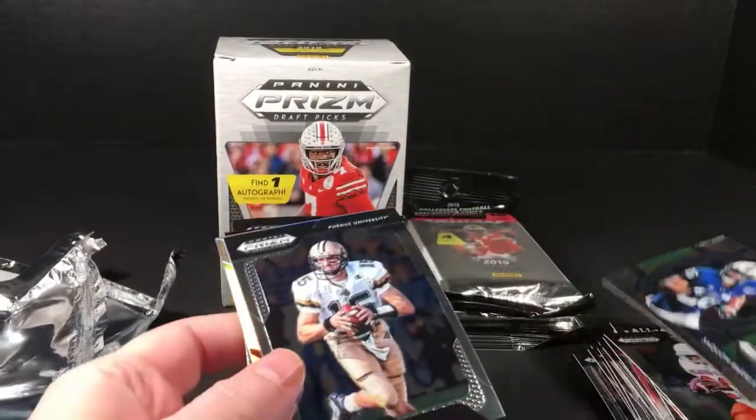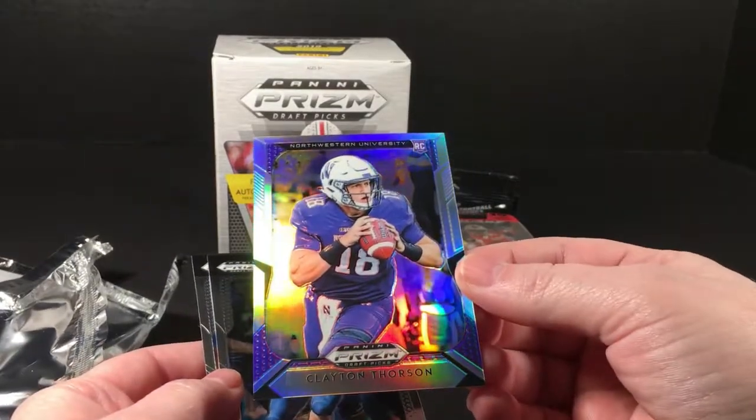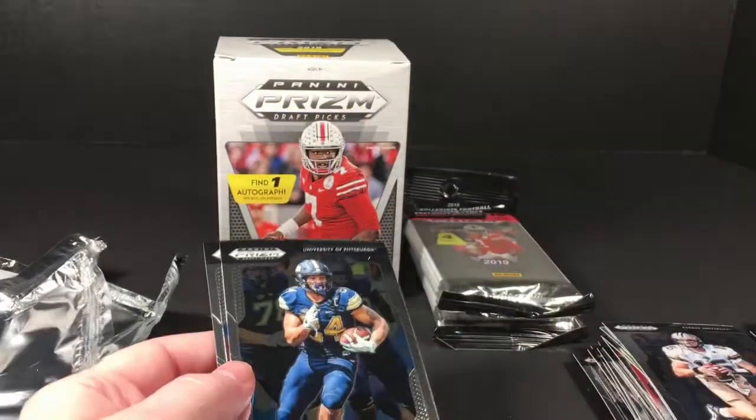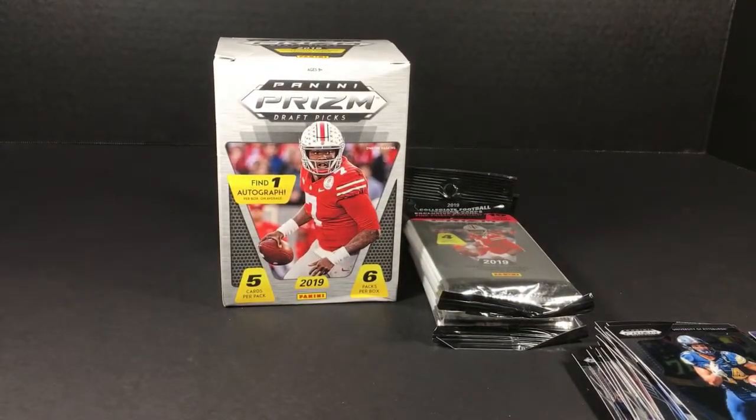Saquon stained glass, Drew Brees, Clayton Thorson rookie prism, James Connor, and Kerryon Johnson. That's it for the blaster - definitely not nearly as good as the last one, but maybe these rack packs will come through.